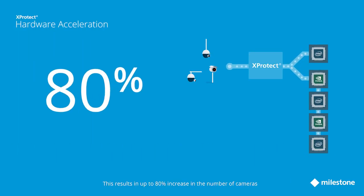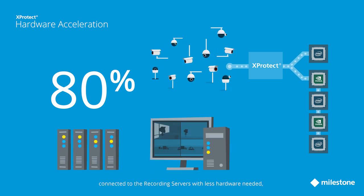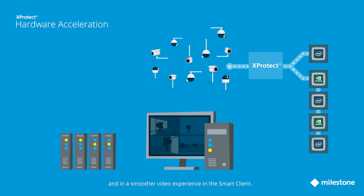This results in up to 80% increase in the number of cameras connected to the recording servers, with less hardware needed, and in a smoother video experience in the smart client.